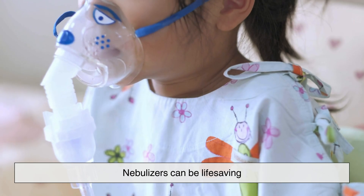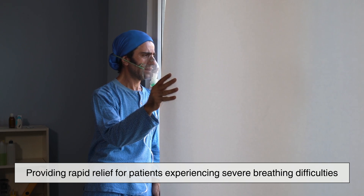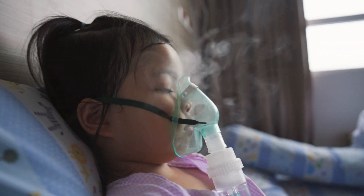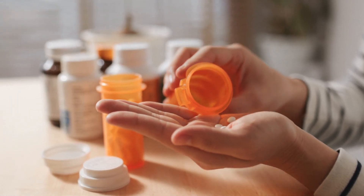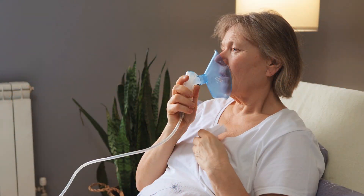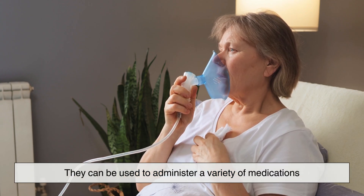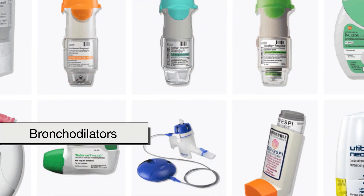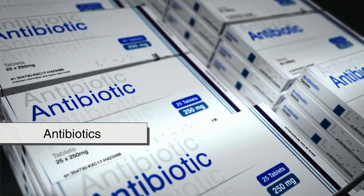In emergency situations, nebulizers can be life-saving, providing rapid relief for patients experiencing severe breathing difficulties. Inhaling medication in mist form ensures it reaches the lungs more effectively than oral medications, which have to pass through the digestive system before taking effect. Another significant advantage is that nebulizers can be used to administer a variety of medications, including bronchodilators, corticosteroids, antibiotics, and mucolytics.